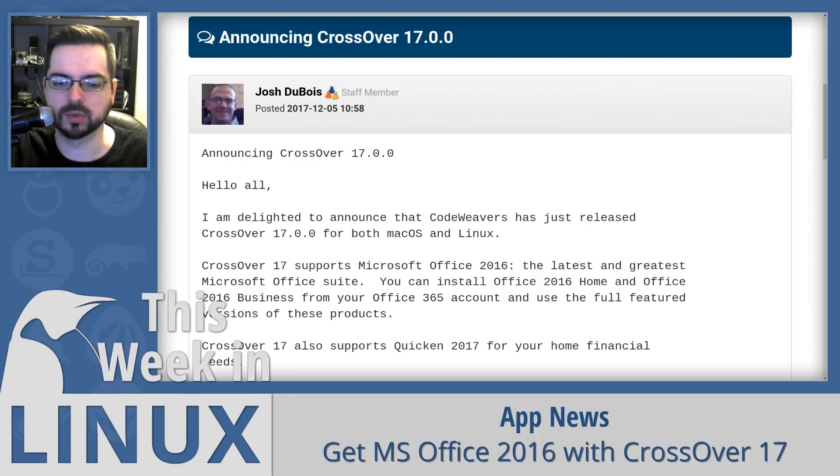If you've never heard of Crossover before, it is a commercial version of Wine made by CodeWeavers. CodeWeavers does a lot of development for Wine and they host the Wine website and a lot of other things. So by purchasing Crossover, you are contributing monetarily to Wine in a way — not exactly, but in a way.